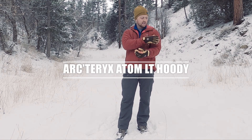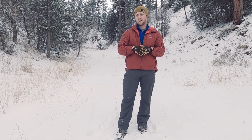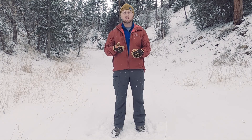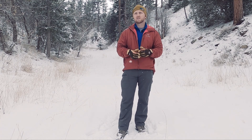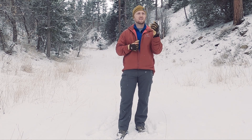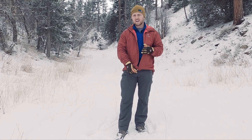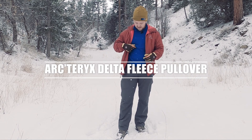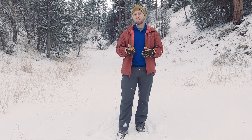On the outside I have my Arc'teryx Atom LT jacket. This is my favorite jacket I've ever had — I did a review on my channel and it's doing really well. I really can't say enough good things. The only negative is when you have a wet snow — it's not a rain jacket and it would get soaked in rain. When you have a wetter snow, the DWR coating helps but it starts to get wet. You can see it's getting a bit wet right now. It's synthetic insulation though, so it still insulates when wet. I use this for everything from day trips to hiking to backpacking — it's an awesome jacket.